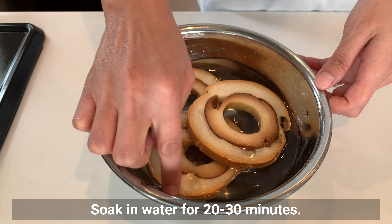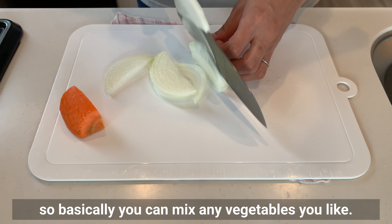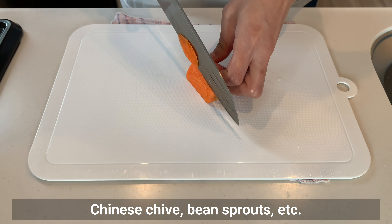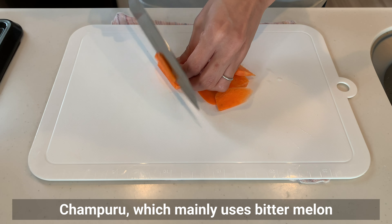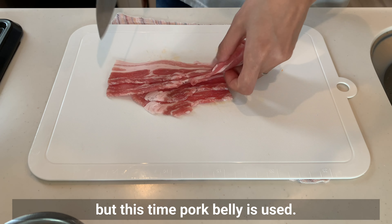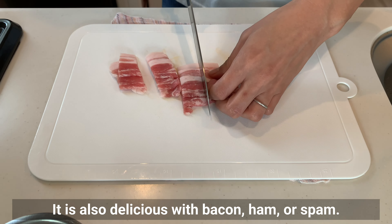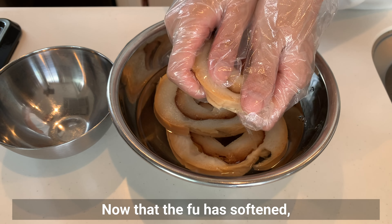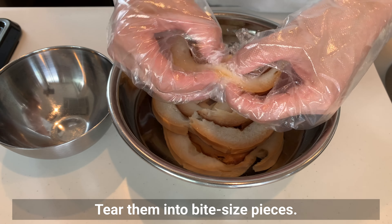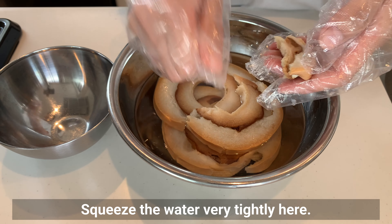Soak the fuu in water for 20-30 minutes, turning it over halfway through. Champuru in the name of this dish means 'jumble' in the Okinawan dialect, so you can mix in any vegetable you like — carrot, onion, green onion, Chinese chive, bean sprouts, and so on. Champuru made mainly with bitter melon is also famous, and spam is often added to that version, but this time pork belly is used. It's also delicious with bacon, ham, or spam. Once the fuu has softened, tear it by hand into bite-sized pieces and squeeze out the water really well.